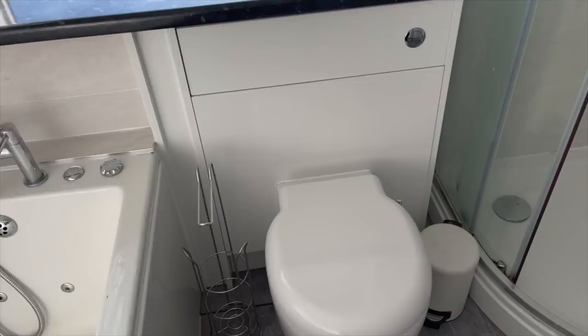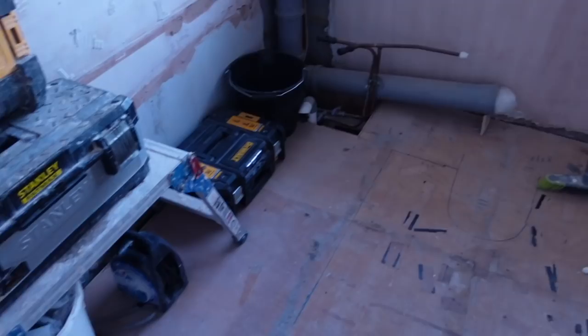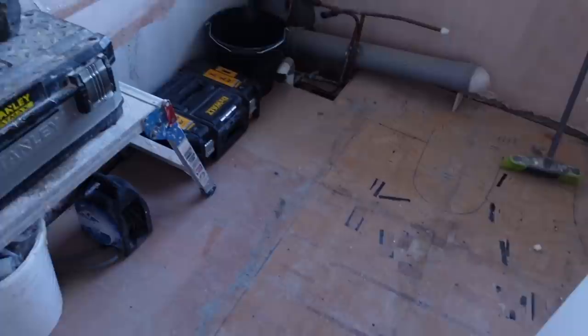We did discuss just renovating the existing bathroom and changing little bits, but we decided in the end to just rip the whole thing out and start afresh. Excuse my voice — I am full of illness. They've put protection up the stairs to prevent marks, dust and damage to the carpet. This is the bathroom on day one: he was here from about half eight until about three, and everything has been ripped out.